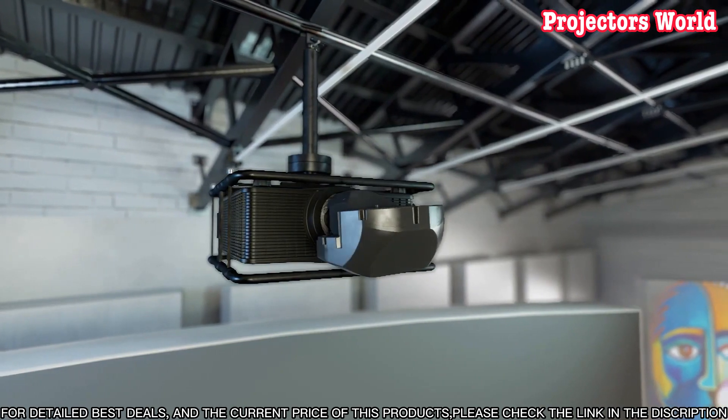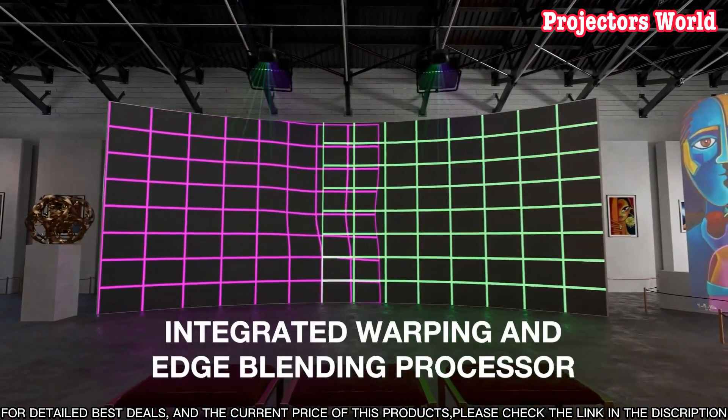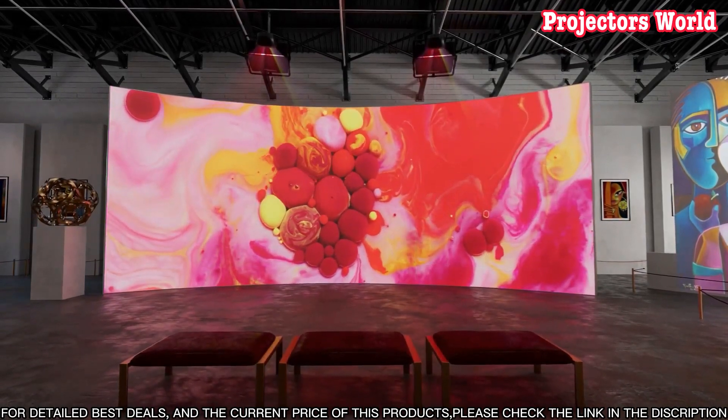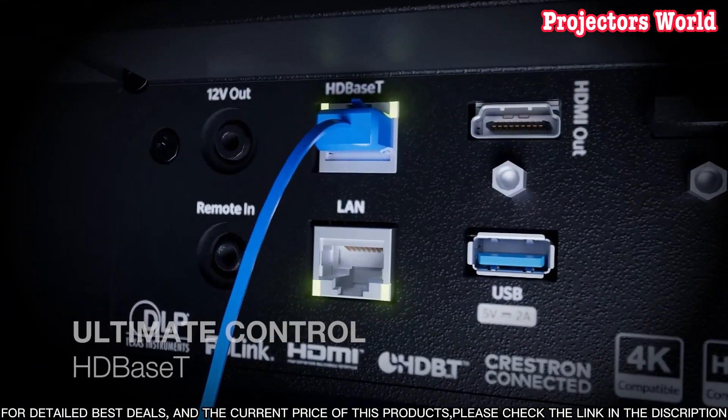The ZU 1100's intuitive user interface makes it simple to operate, even for beginners. With the included remote, you can quickly access all the projector's settings and functions, while the simple on-screen menus help you quickly adjust image settings.